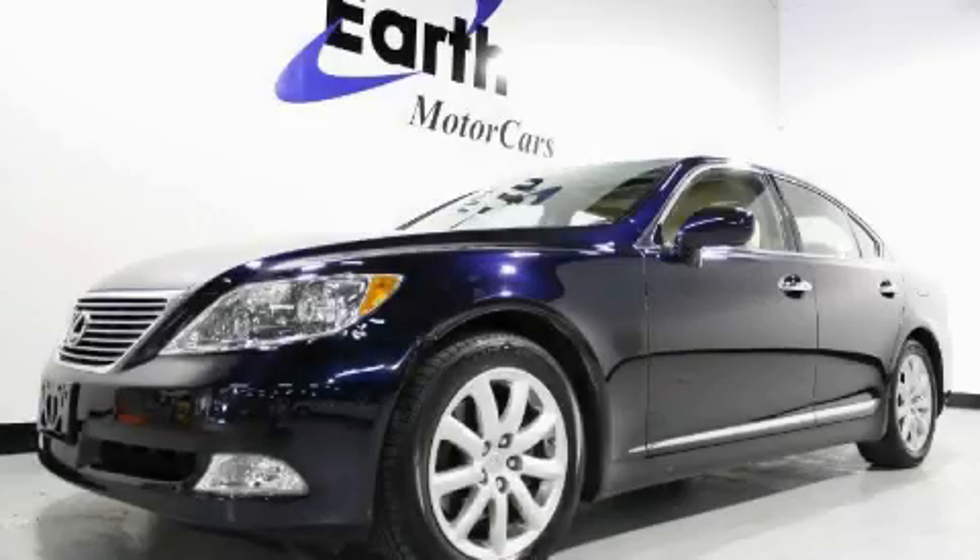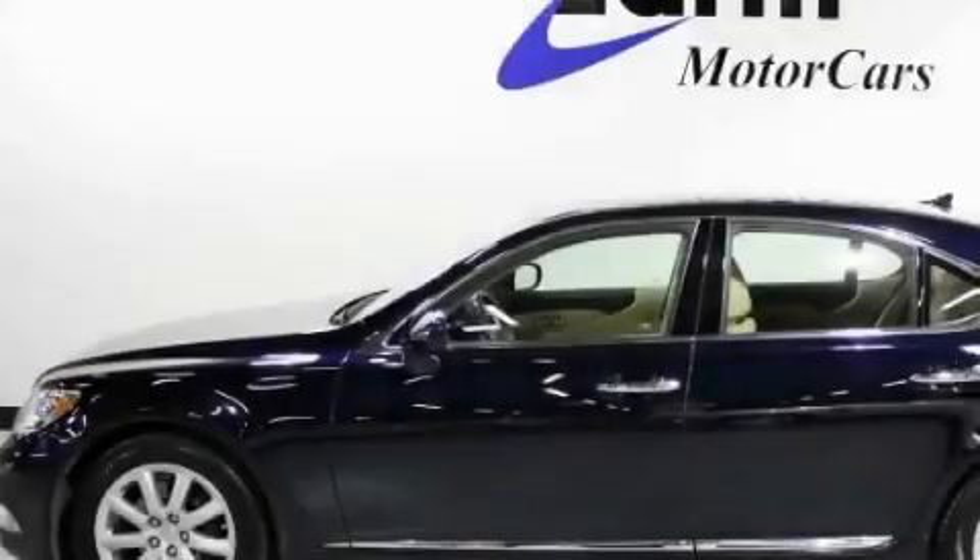This is a 2007 Lexus LS460, a drive in shape that provides endless luxury.